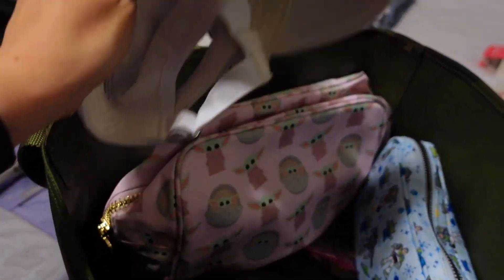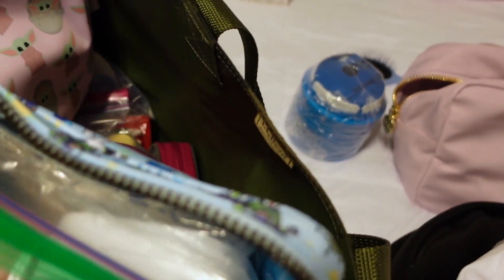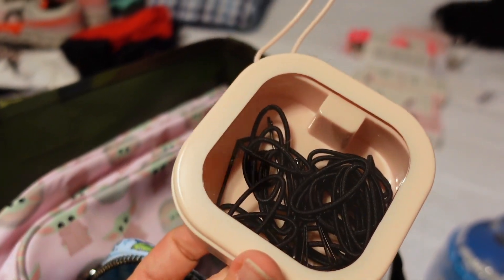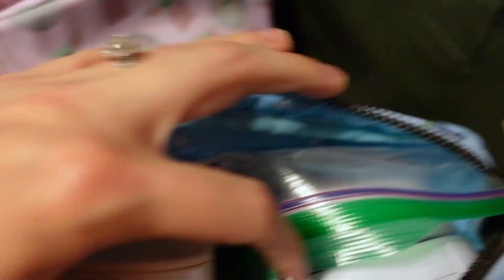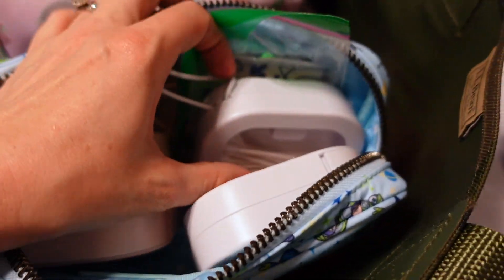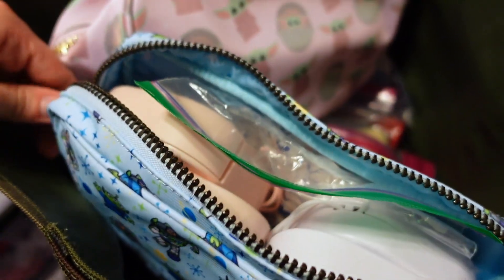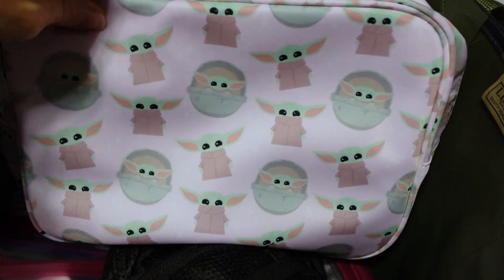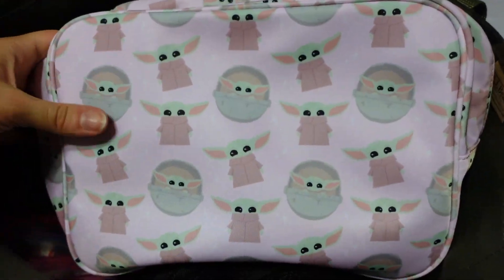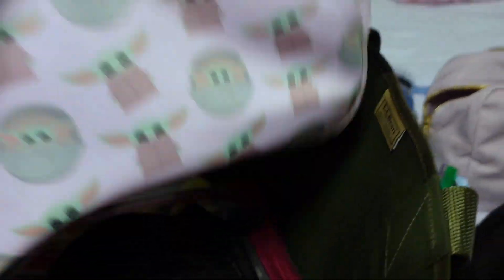I have some of these cute Stony Clover pouches. One has all my hair things in it, another has Aubrey's hair things, one has floss pickers and Q-tips, and one has Band-Aids, Neosporin, and all that stuff. And in this cute Baby Yoda — sorry, Grogu — Stony Clover bag from their Star Wars collection, which is no longer available but you can probably find on Poshmark or eBay, I have all my feminine products.